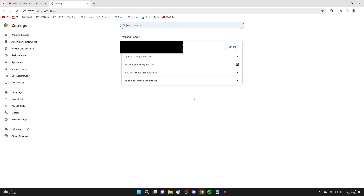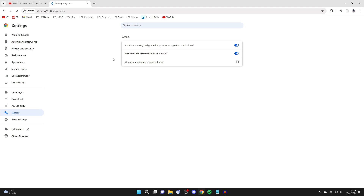In your settings, go over to the left and click on System. What you want to do is turn off 'Use hardware acceleration when available'.